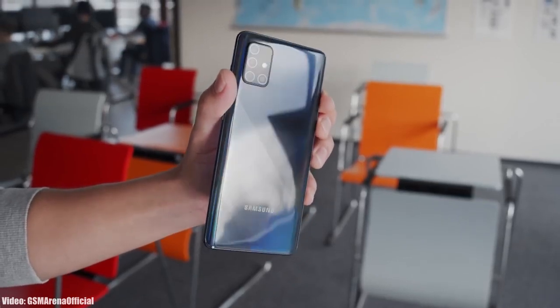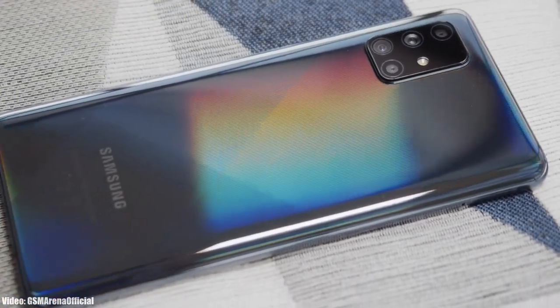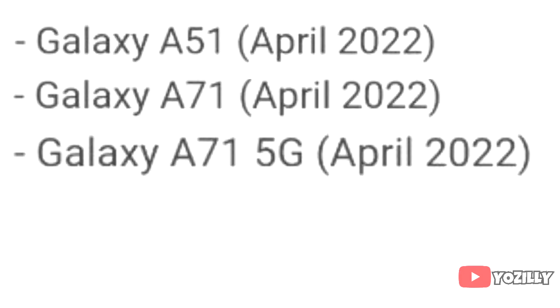Samsung has released the official roadmap of its smartphones that will get the Android 12 update with One UI 4.0 on top. So that's the complete list of Samsung smartphones that will get the One UI 4.0 update with Android 12.